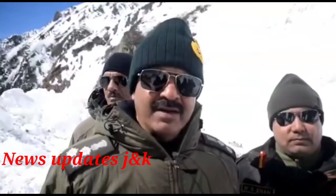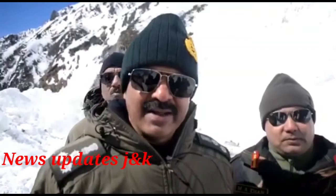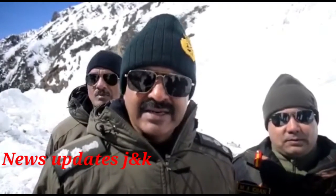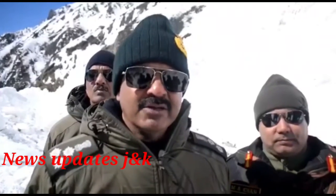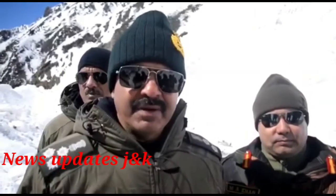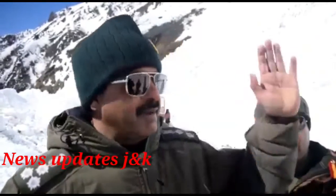We are going to have a look at Zhojula Pass. This is a 3.7 km stretch coming up to Zhojula Pass. You can see it on the left.